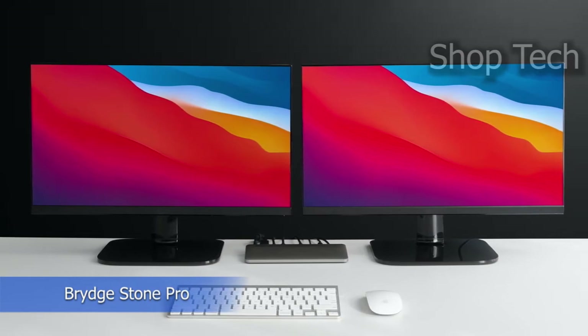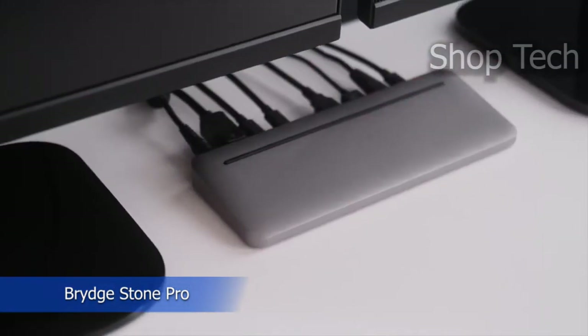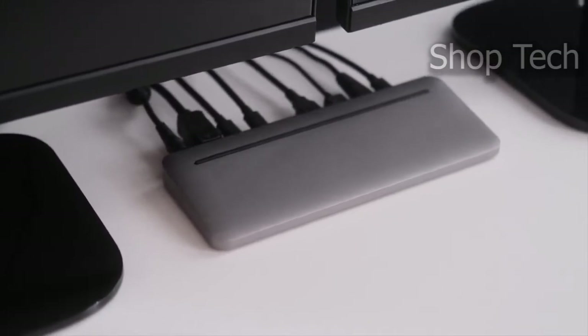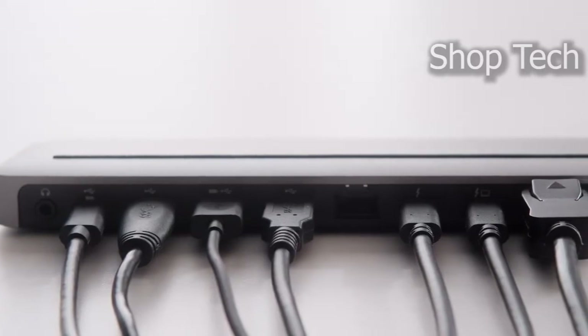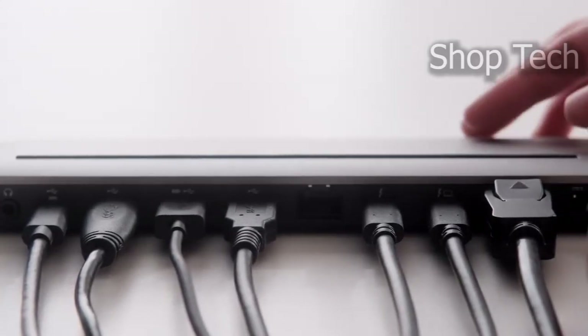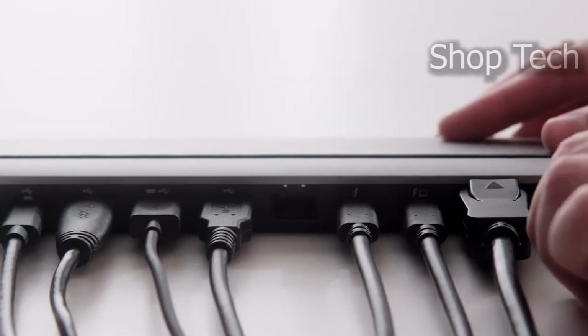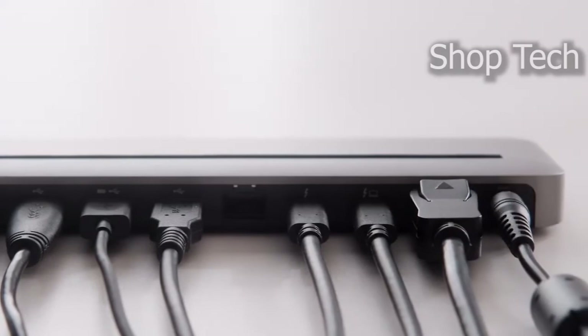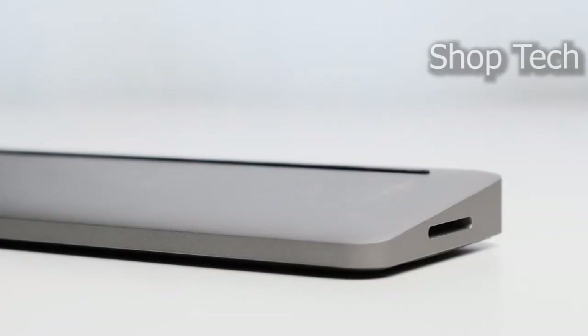With the Bridgestone Pro Thunderbolt 3 docking station, you can provide your workstation with the necessary power and connections. This work-from-home device has a staggering 11 ports, meaning you can connect hard drives, dual displays, networks, memory cards, and other devices to a single hub. Furthermore, it includes a Thunderbolt 3 to Thunderbolt 3 connection for fast transfer and upload rates.